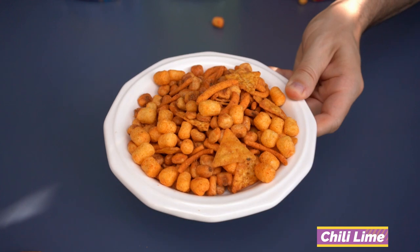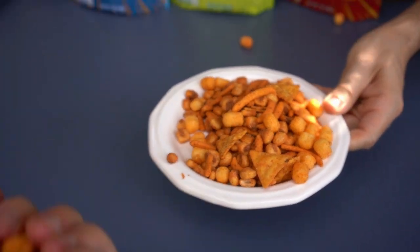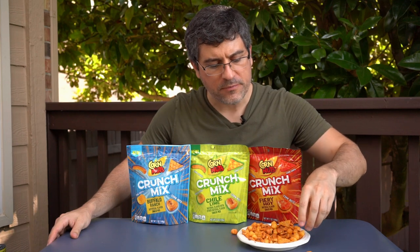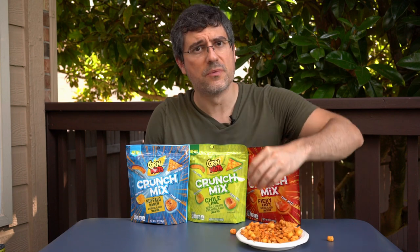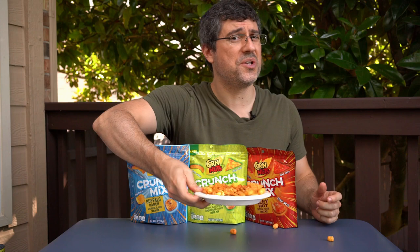Here is the Chili Lime variety of the Corn Nuts Crunch Mix. Of all the pieces, Ryan's least favorite is probably the sticks — he doesn't know why they'd put them in there — and he's not a huge fan of the puffs either. But that's part of what makes it so substantial. The flavor is very limey — trying to figure out if I like that, but I think I do. It's pretty good, though I've definitely seen Chili Lime done better.